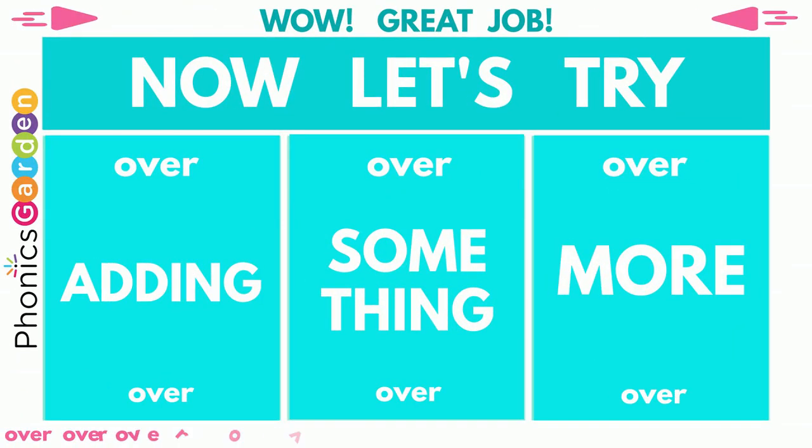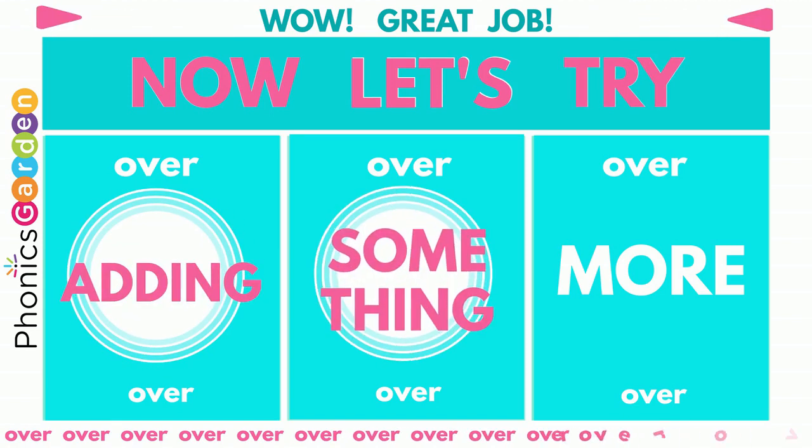Wow! Great job! Now let's try adding something more!